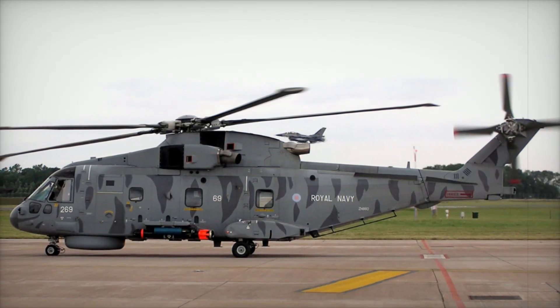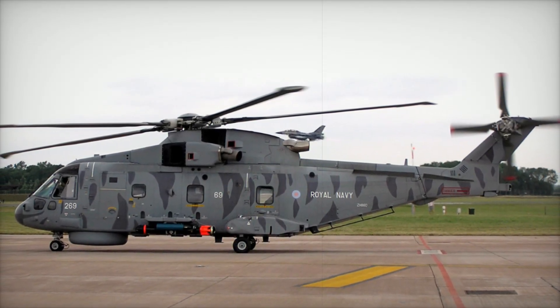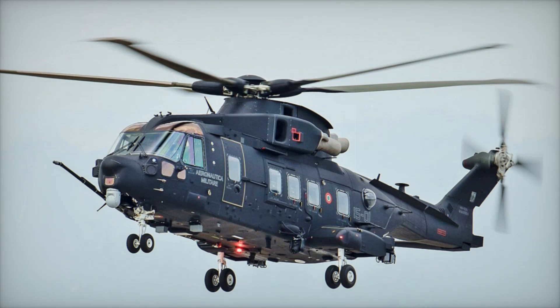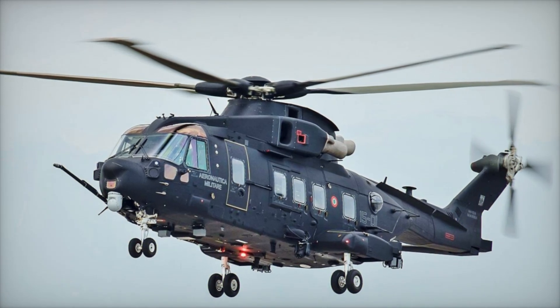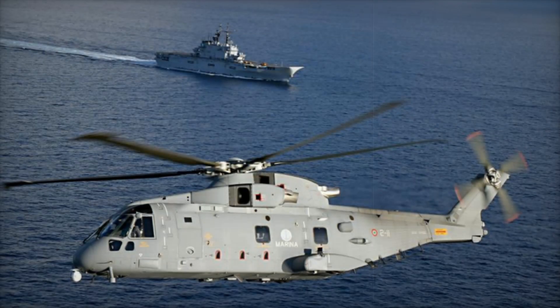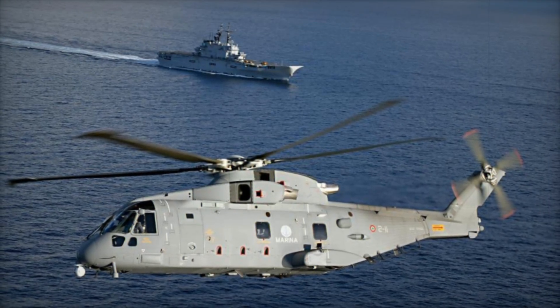Imagine a helicopter so versatile, so powerful, that it's trusted by nations across the world for missions that range from daring rescues in stormy seas to stealthy anti-submarine operations. This is the AgustaWestland AW101 Merlin, a true marvel of modern engineering and a critical tool in both military and humanitarian operations worldwide.